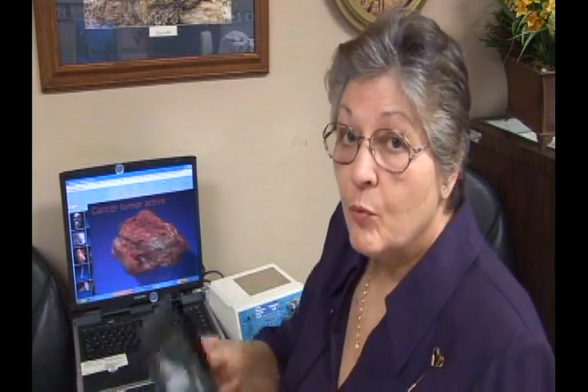The EPFX does much more than any other biofeedback equipment out there. As an FDA registered device, it can read your brainwaves as well as read your heart rate and your blood pressure.